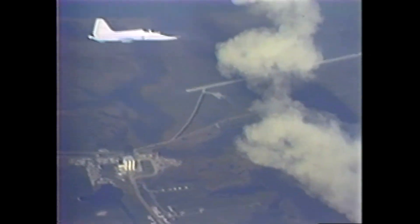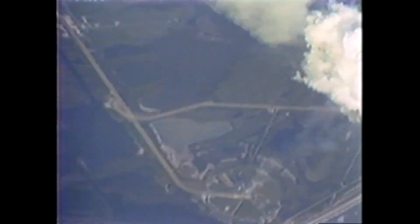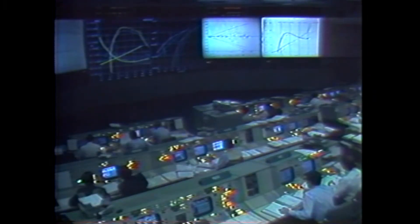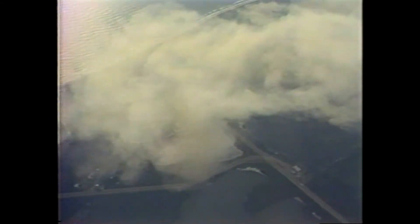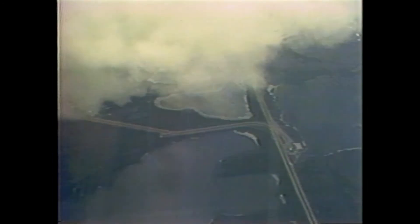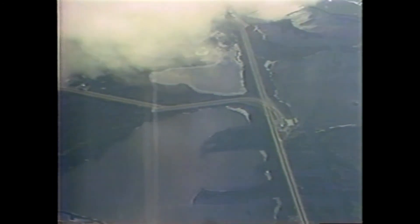Standing by for a single engine press D'Amico call-up from Capcom Brandenstein. Columbia, your single engine press D'Amico. Mark, seven minutes, 20 seconds. That report says that Young and Crippen can achieve orbital insertion even if two engines go out.